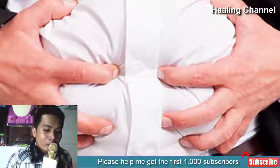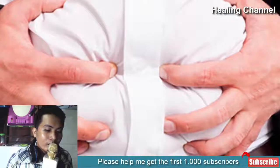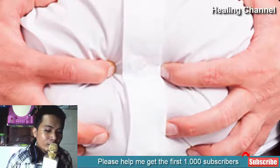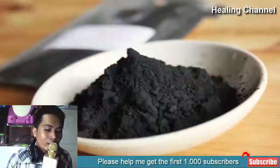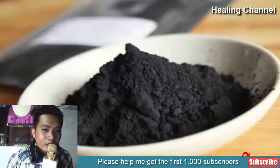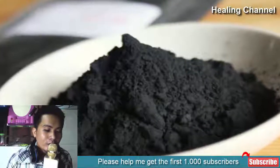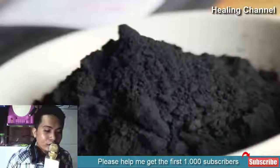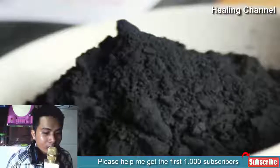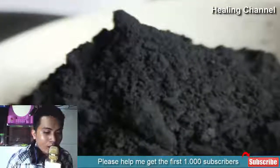To take advantage of activated charcoal for whitening the teeth, simply dip a moist toothbrush in activated charcoal powder and gently brush your teeth. Do this once or twice a week for best results, as more frequent use may have an abrasive action on the teeth and cause scratches and tooth sensitivity.